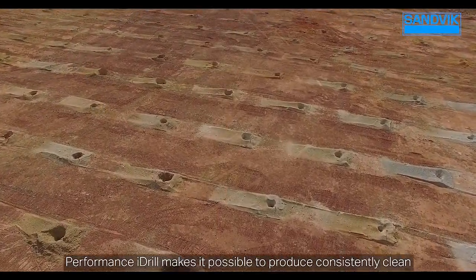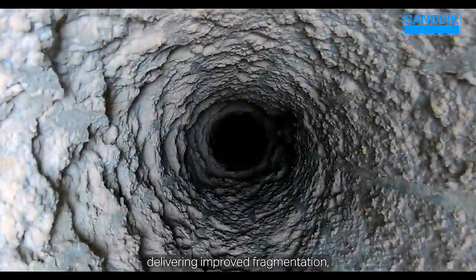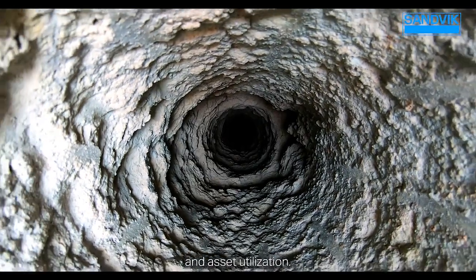Performance i-Drill makes it possible to produce consistently clean, precision drilled holes, delivering improved fragmentation, downstream throughput, and asset utilization.